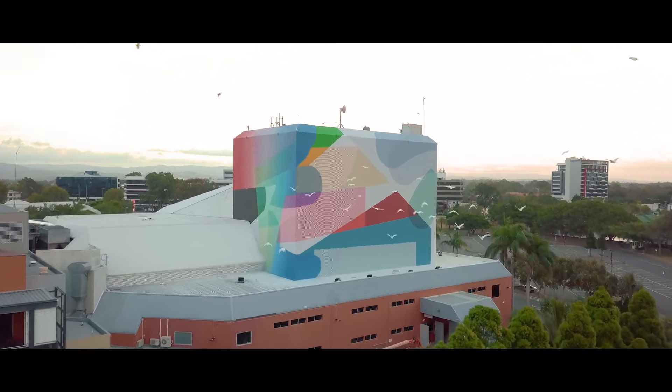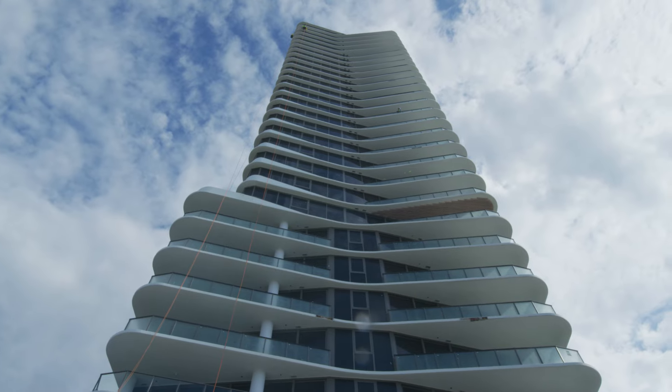We're going to be there when they want us to be there, finish the job when they want it finished, and deliver the level of finish they actually require.